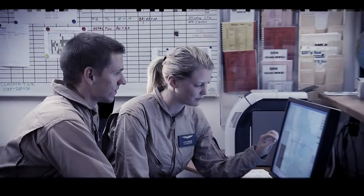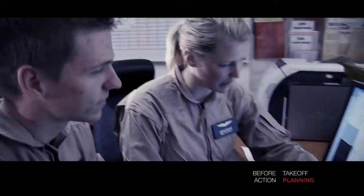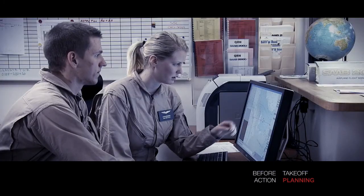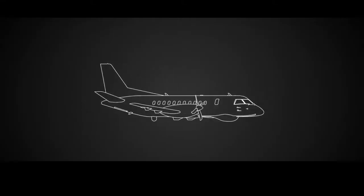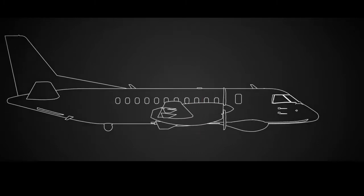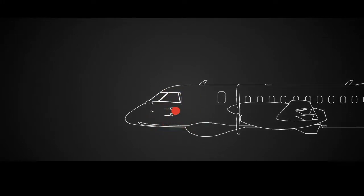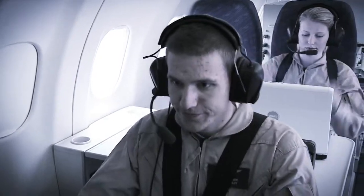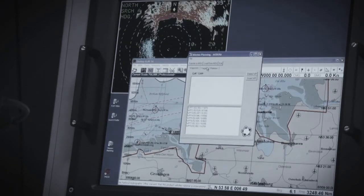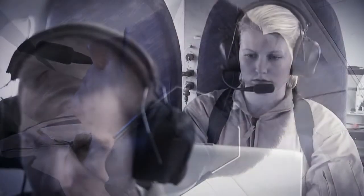Before takeoff, flight routes and search areas are determined using a mission planning system, MPS, which can also be used for briefing. Mission data is loaded onto the tactical mission system, TMS, and the flight management system, FMS. In the TMS, target presentations, displays and target lists are all easily accessible. The system communicates with the ground through a tactical communication suite.